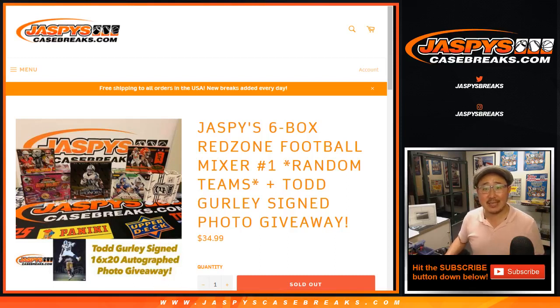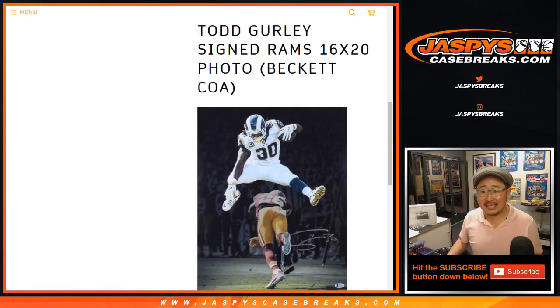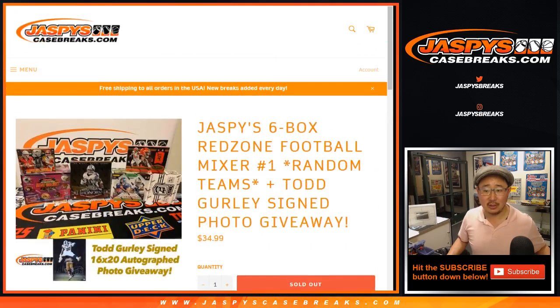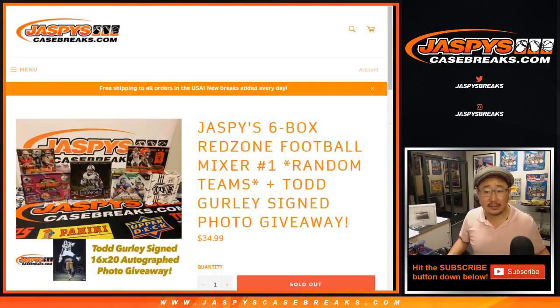Hi everyone, Joe for JaspiesCaseBreaks.com coming at you with Jaspi's 6-Box Red Zone football mixer. It's a random team mixer, and at the end of the break with a different dice roll, we are giving away this autographed 16x20 photo of Todd Gurley — that's when his knee wasn't bothering him. His knee apparently is a big issue. Here are the boxes in the break — some good stuff and a bonus giveaway.